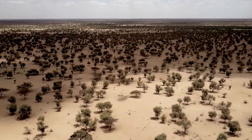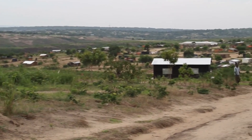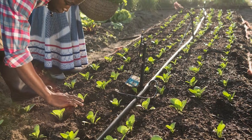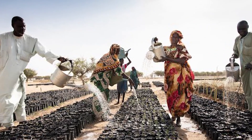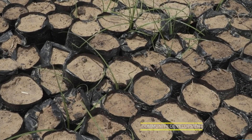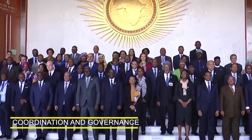The Great Green Wall project is an ambitious initiative aimed at combating desertification and promoting sustainable development in the Sahel region. While it has the potential to bring numerous benefits, it also faces several challenges. The first challenge is funding. The project requires sustainable financial resources for activities such as tree planting, land restoration, and community development. Securing long-term funding commitments from governments, international organizations, and private donors is crucial for the project's success.